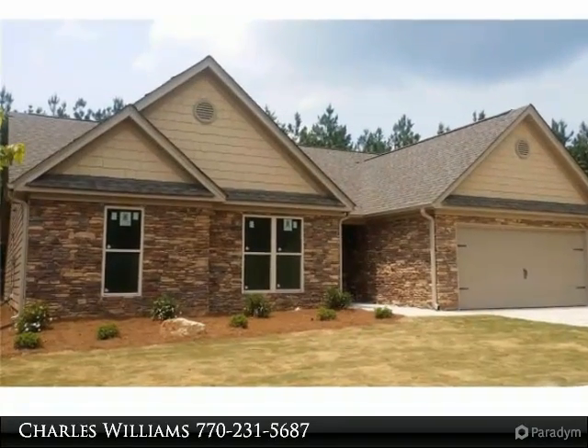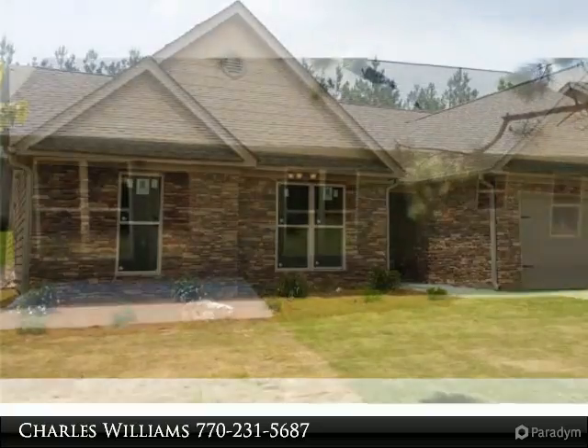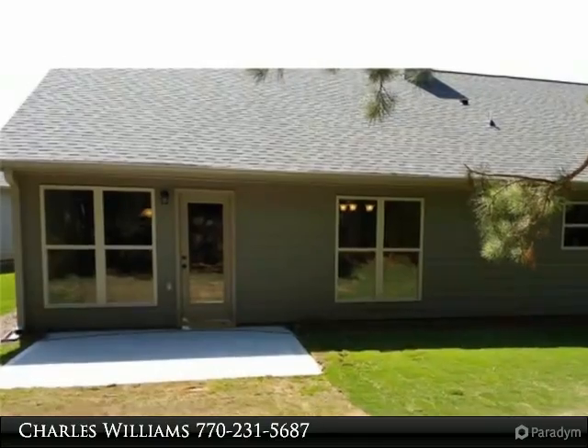Craftsman style ranch, 4 bedroom, 2.5 bath, granite kitchen countertops with custom stained cabinets, walk-in pantry, island overlooking great room with stacked stone fireplace.